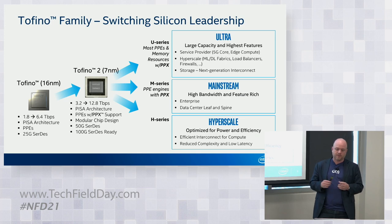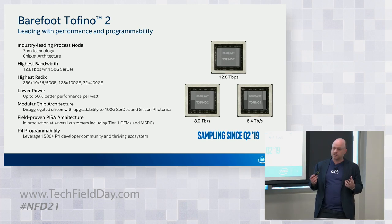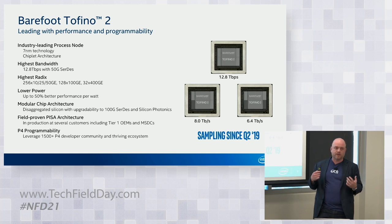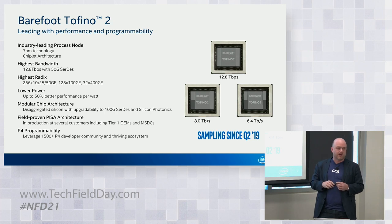What's new with Barefoot? We're one of the first switch technology providers to bring seven nanometer to the market, the latest and greatest in silicon technology. That allows us to scale from 6.4 terabit all the way up to 12.8 terabit and support 400 gig links now being used in new data centers. We're also taking advantage of a new modular chip building architecture — using chiplets that give you the exact amount of IO you need, so you don't have to pay for a full 12.8 terabit if you're not using all that IO. You can see versions with four chiplets down to two chiplets.